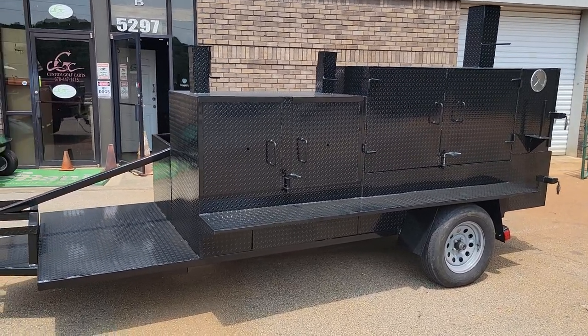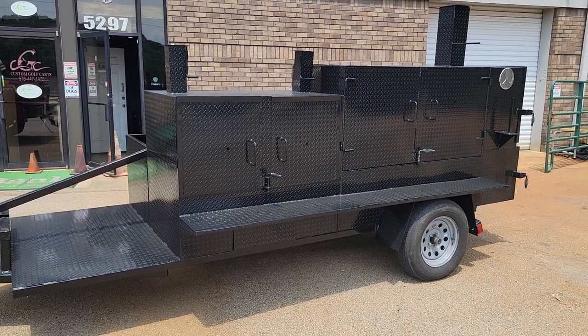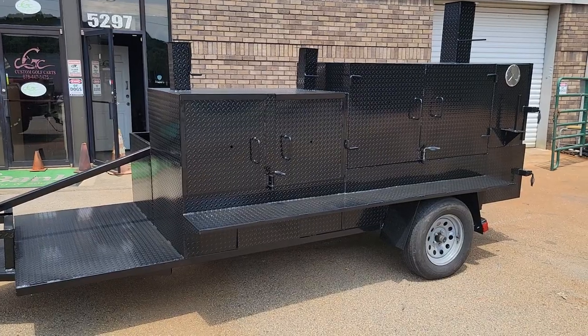This just came out of paint this morning. It's Sunday but we're still working. July 4th is next weekend and we're working every day to try to get things done for our people.